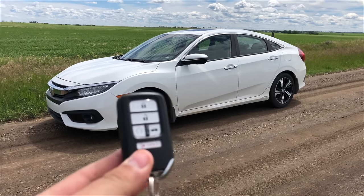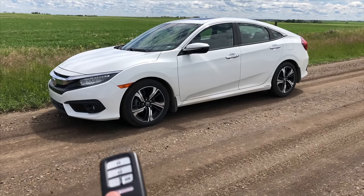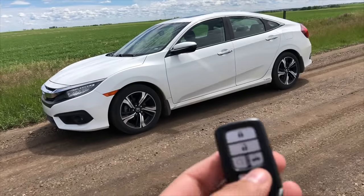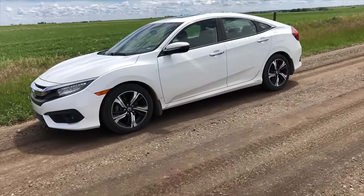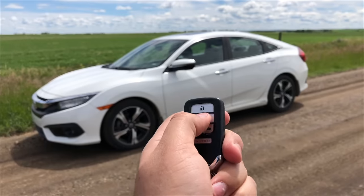This feature I only know is on the touring model, so I'm not sure if it's on all the trims — let me know in the comments below. But if you have the keyless entry fob with you, you want to press unlock once and then hold it a second time. What it will do is roll down all the windows and also open the sunroof. So you press it once to unlock the vehicle, then hold it.